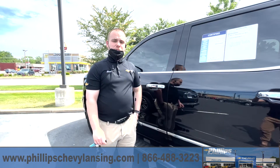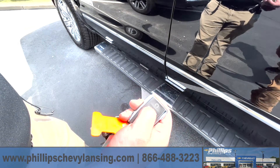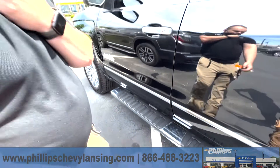Well, equipped with this vehicle, we do have the remote start, so I want to show you how to use it. It's very simple. You have the lock button on the key fob itself, so you click it twice, and then you click the remote start button — and it's that simple.